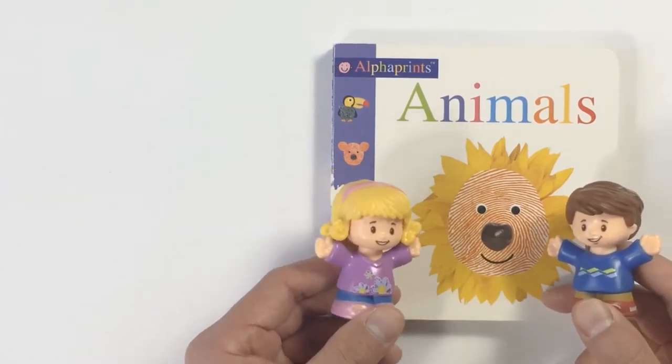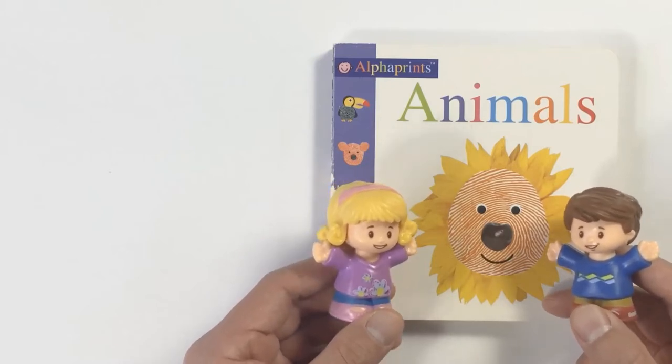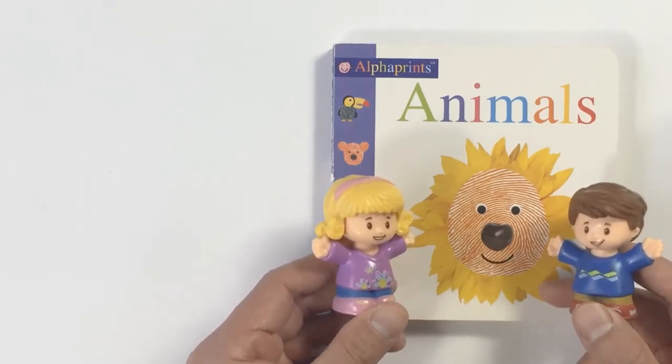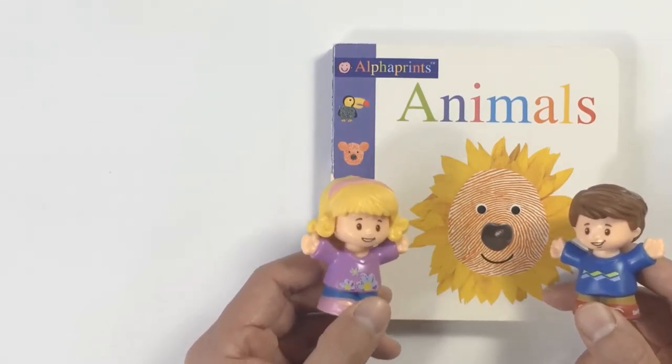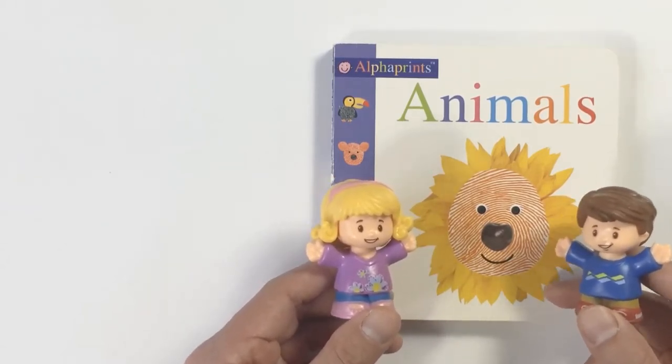Hi Emily, how are you today? I am fine, thank you Tom. How about yourself? I am wonderful. Thank you for asking. What do you have for us today? I've got the book of animals. Wow, it looks exciting. Let's get started.